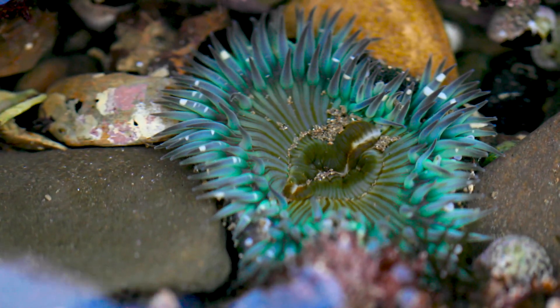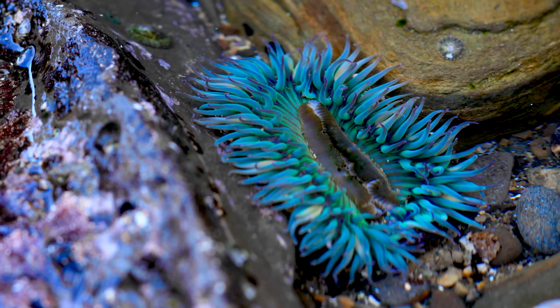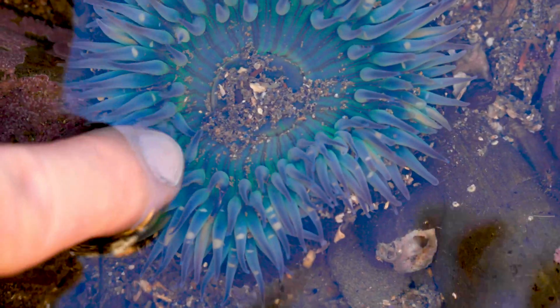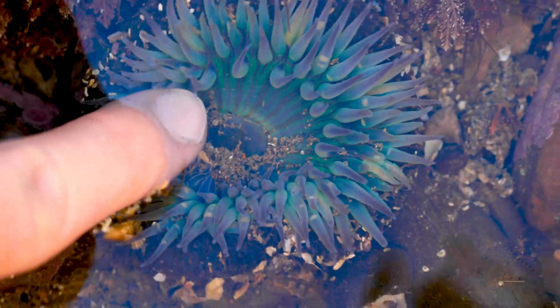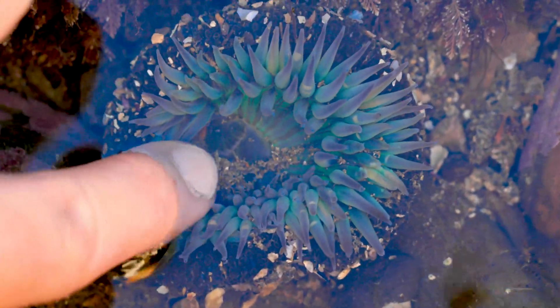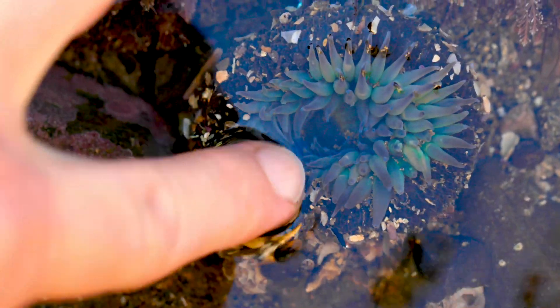First, let's start with Cnidaria. As far as cnidarians go, you're going to see the solitary sea anemone. The solitary sea anemone is one of the largest Southern California sea anemones. And just like any cnidarian, it has nematocysts, which are stinging cells. But with sea anemones, their stinging cells are not strong enough to penetrate human skin.